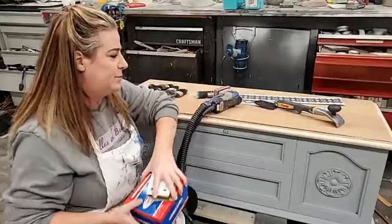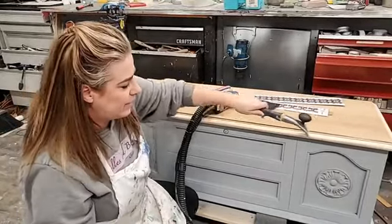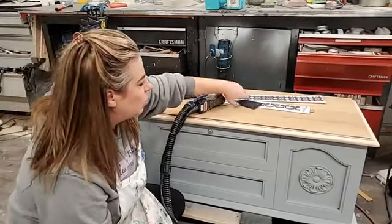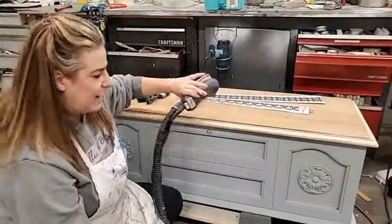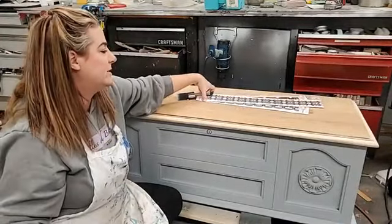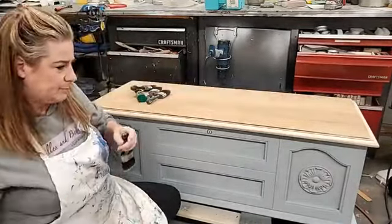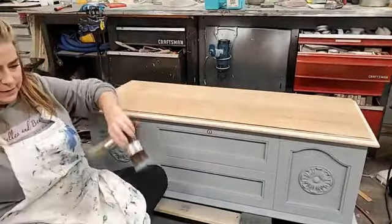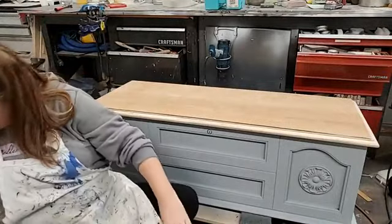So that was some basics on the Surf Prep and how I sanded the top. On this piece I used the carbide scraper in the edges, the rounded sanding pads on the corners, and my 80, 120, and 220 on the flat top. Now I'm ready to put some wood finish on.